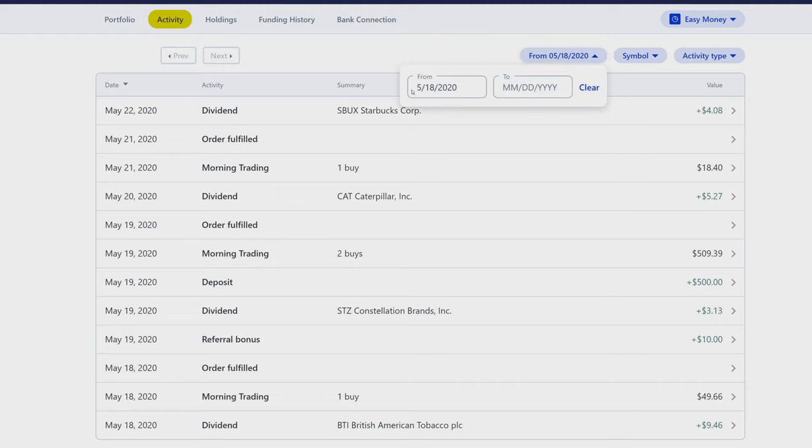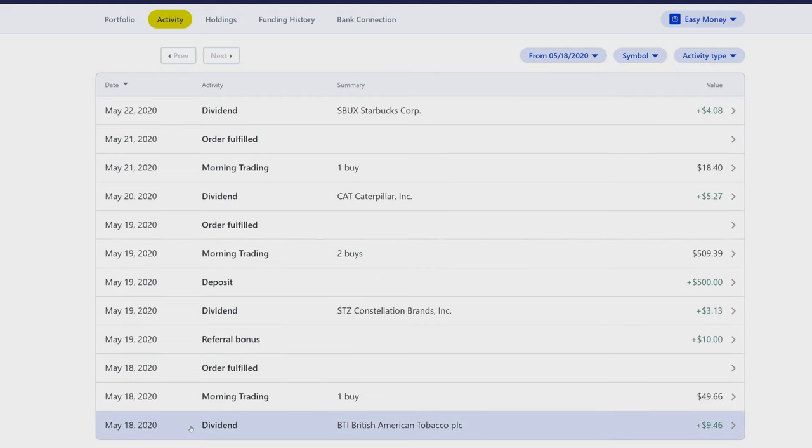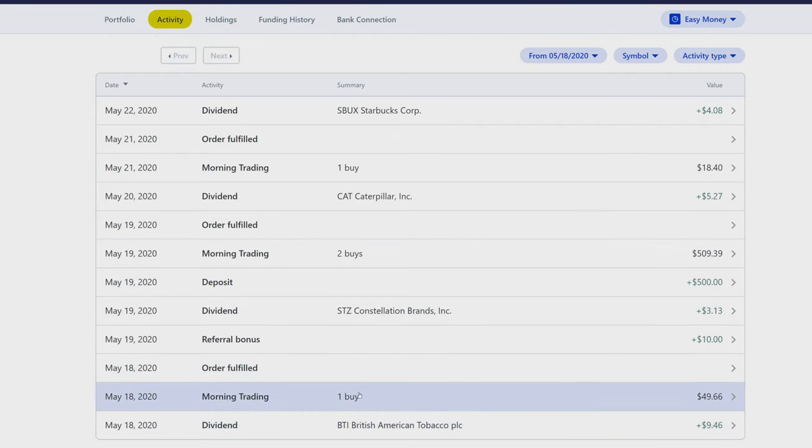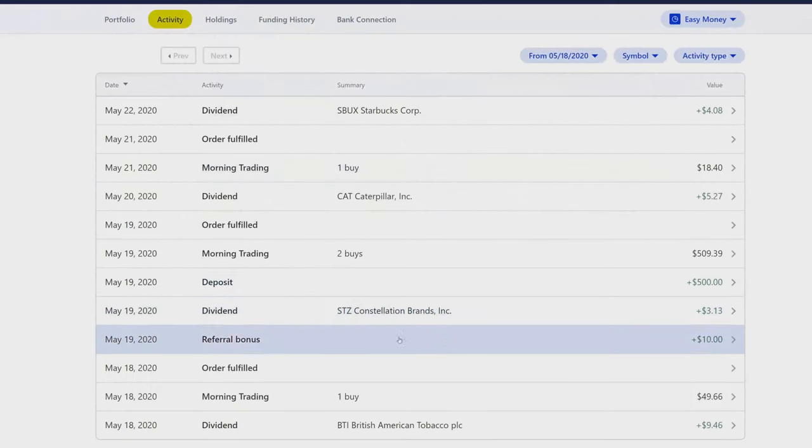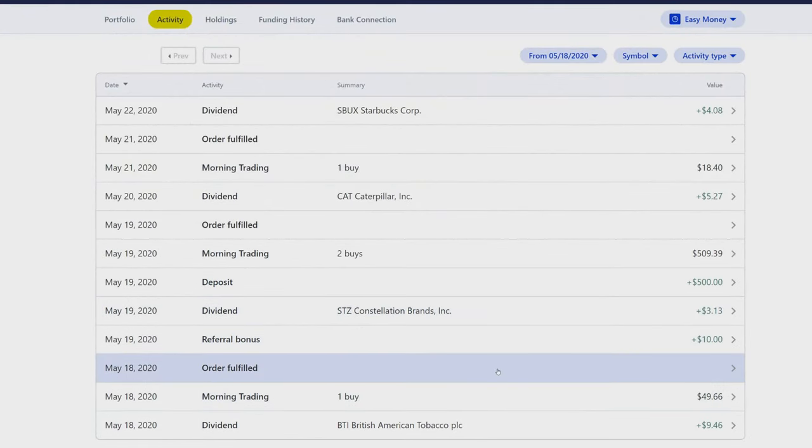Here at the activity log, filtered to May 18th 2020 — starting at the bottom, on May 18th we got a dividend from BTI of $9.46. From the previous week we had some more dividends we reinvested, and we did one buy: waste management. I've been trying to load up a bit more on waste management.